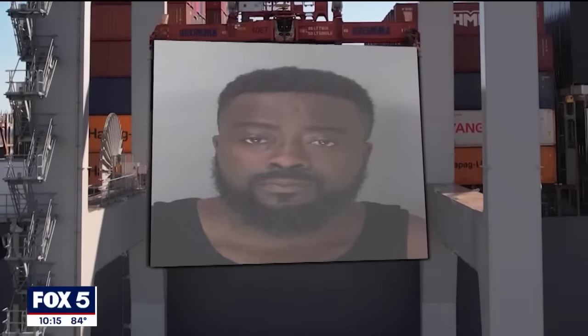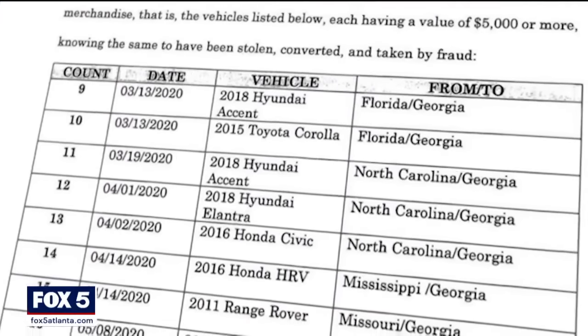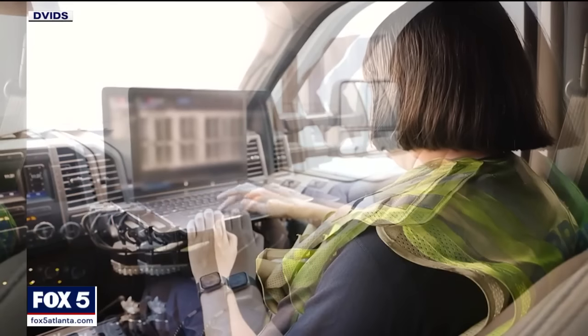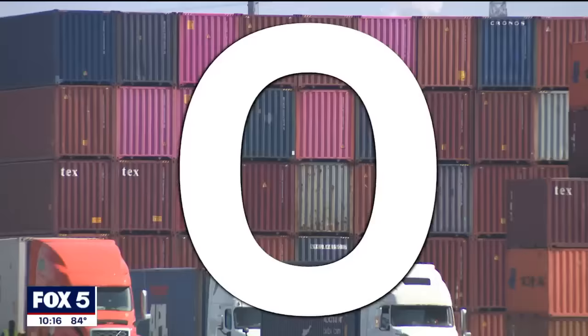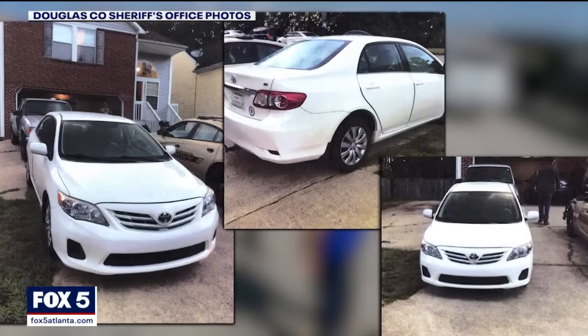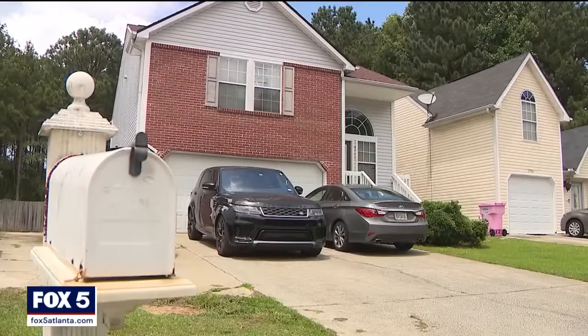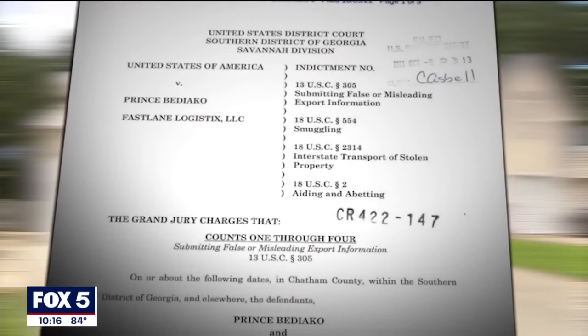That's how Customs and Border Protection says they caught a Douglas County man trying to ship stolen cars. According to a federal indictment, Prince Bodeco helped move eight stolen cars to Savannah to be shipped overseas. Authorities reviewed the paperwork that supposedly showed all loans had been paid, but officers spotted something odd — typos. Dodge was spelled incorrectly, Chrysler was spelled incorrectly. Douglas County Sheriff's investigators also discovered another stolen car parked in Bodeco's driveway. He agreed to plead guilty to stealing four of the cars and will be sentenced later.